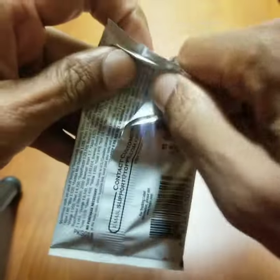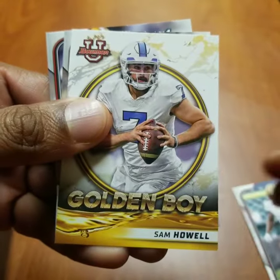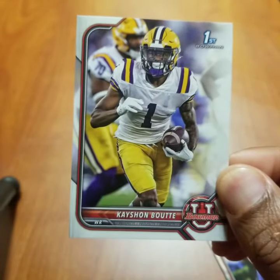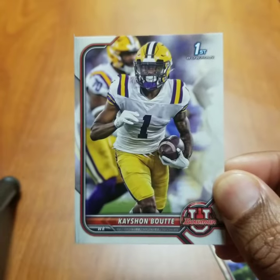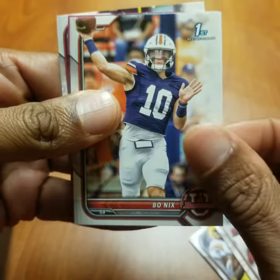We're going to look out for CJ Stroud, Sam Howell, Emery Jones, and Kayshawn Boudet, who has decided to play one more season for LSU. Of course, we'll also be looking for Bryce Young cards and Bo Nix.